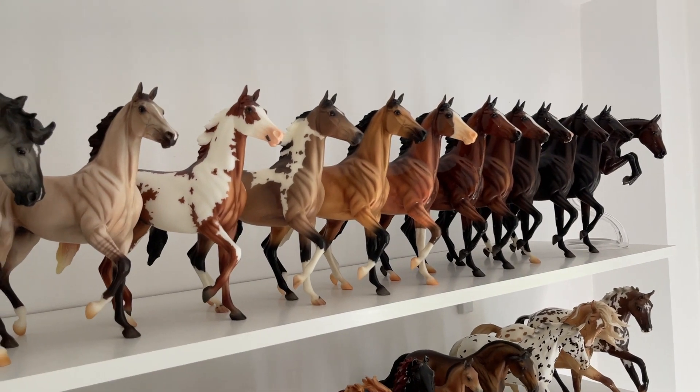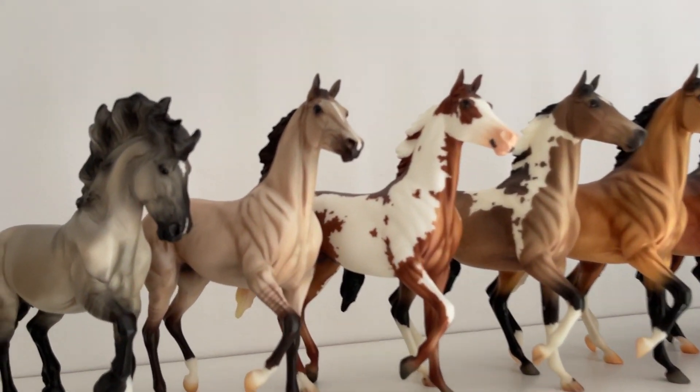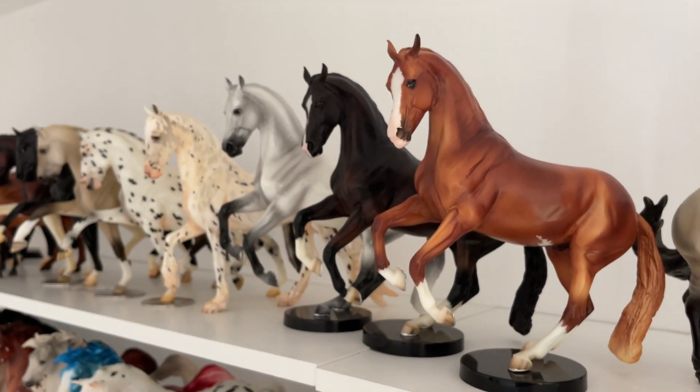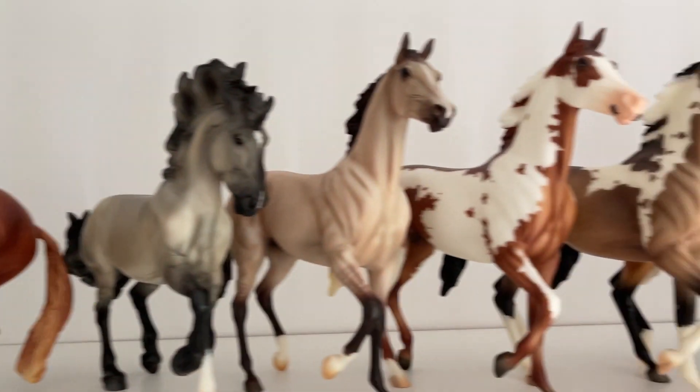Then I have my Lonesome Glory Conga, which used to be so much bigger. I really love this mold. My favorite mold is the Vellegra mold, and my second favorite mold is the Lonesome Glory.